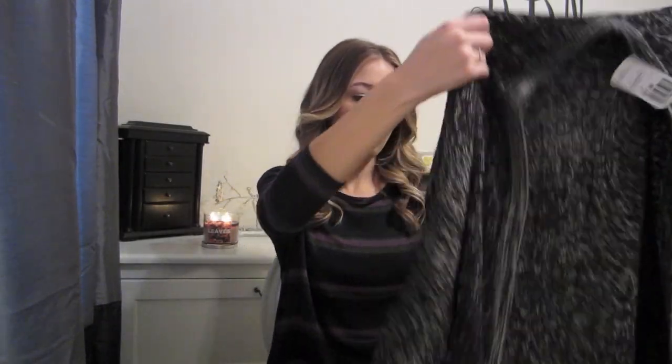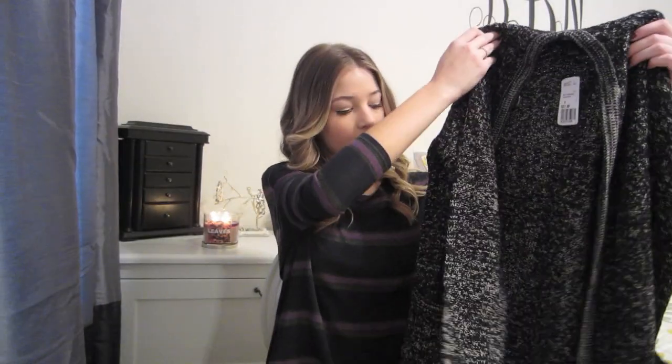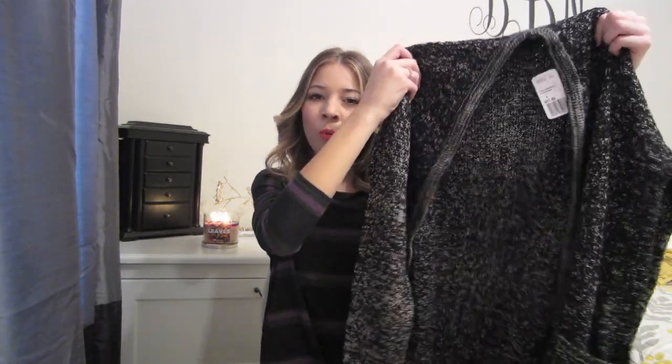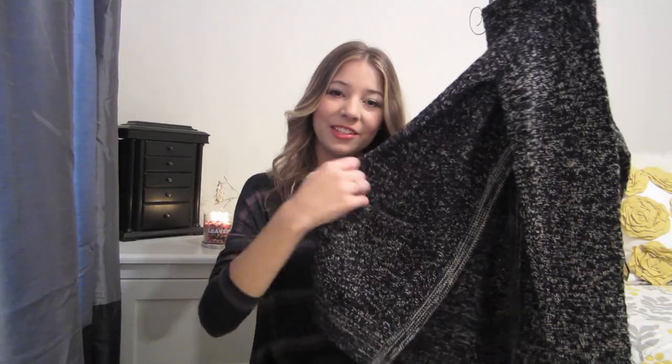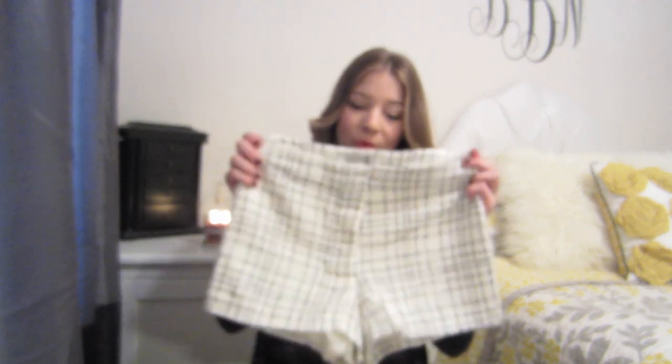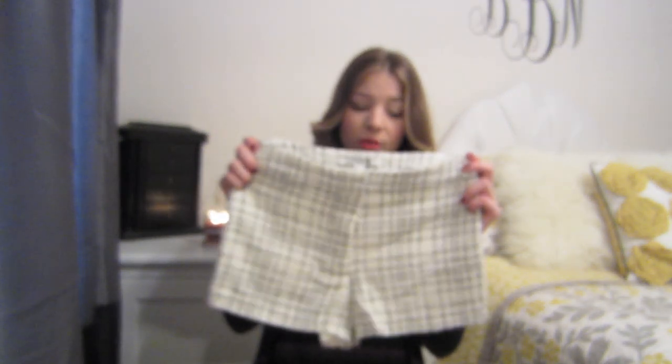I also picked up this black and white open knit sweater — just another one of those sweaters to throw on top of an outfit to keep you warm. This one also has little pockets so you can stick your hands in them to keep your hands warm. The next thing I picked up is a pair of tweed shorts. I've been really wanting a pair of tweed shorts to wear with a pair of black tights and my combat boots — I think that's going to be a really cute winter outfit.